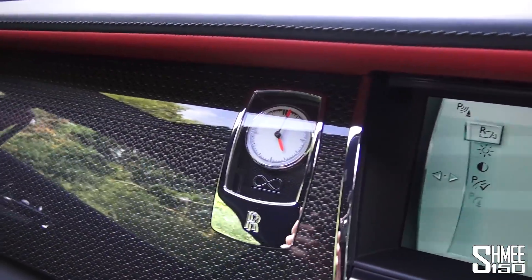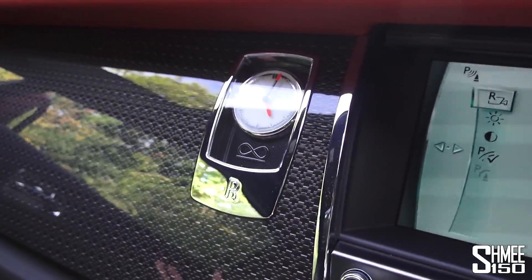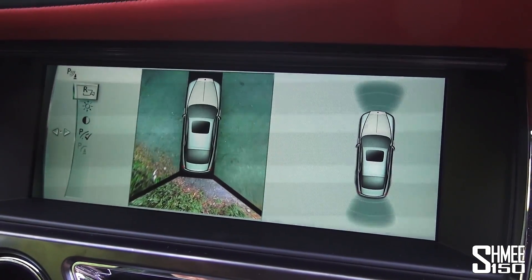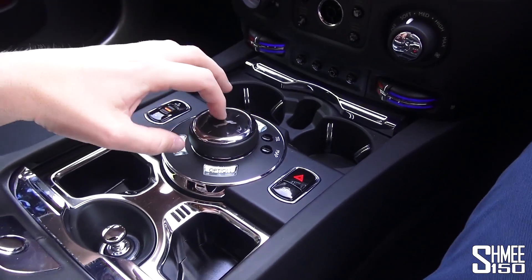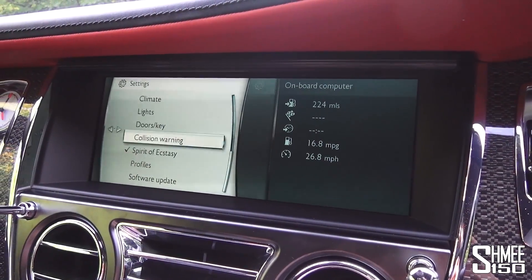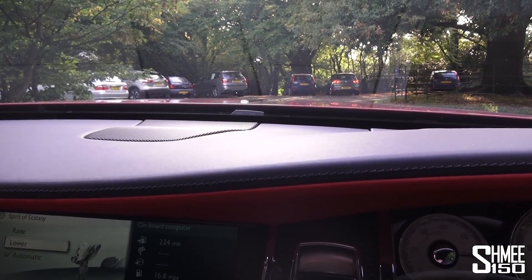The Rolls-Royce clock on the dashboard sits very smartly, with the infinity symbol underneath representing the unlimited nature of Black Badge and the possibilities of the car. In the centre of course you have the iDrive system — currently showing the 360 cameras to show how I've parked up. That's all controlled through the central iDrive system. Back to the menu, you can scroll through various different settings, all quite familiar, and you can manually raise and lower the Spirit of Ecstasy from inside the car.